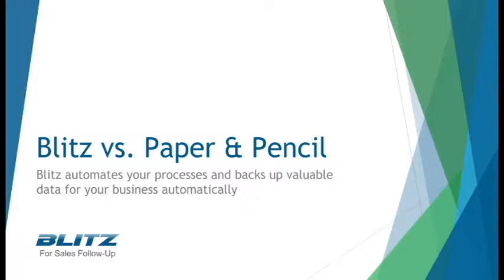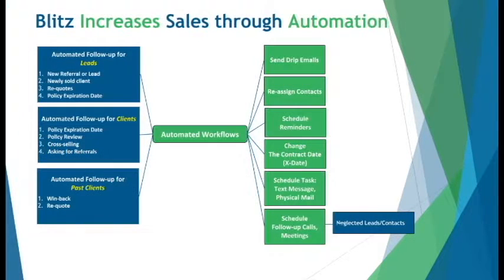Instead of doing everything manually with paper and pencil, Blitz will help you automate your follow-ups and close more business. Are your sales reps manually scheduling follow-ups? Do they remember to do that every time? Are emails being sent manually and at the right time every day?